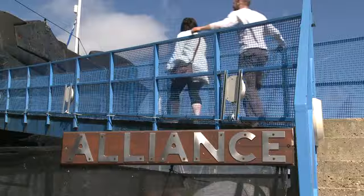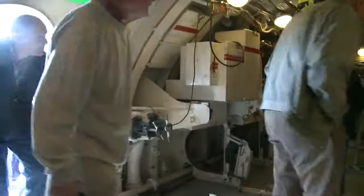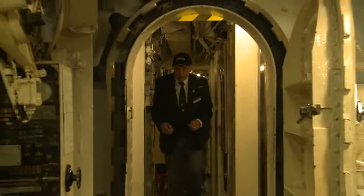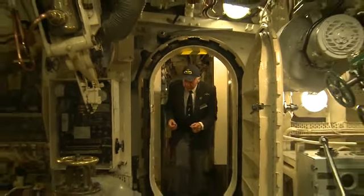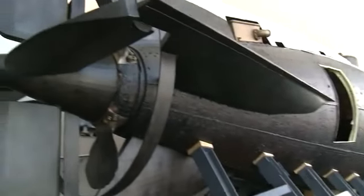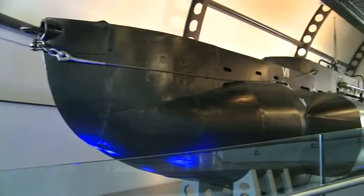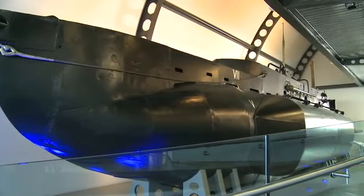HMS Alliance is the very last World War II type submarine that the public can visit in the UK. As well as the Alliance, we've got the very first submarine that the Royal Navy had in 1901, the Holland One, and also in the main museum itself, we've got an X-Craft, X-24, which saw service during the Second World War.